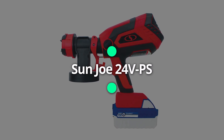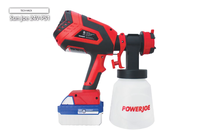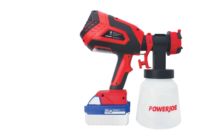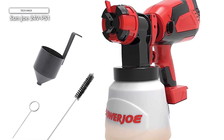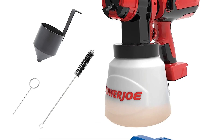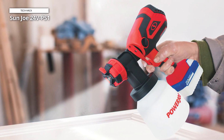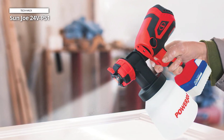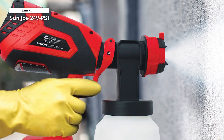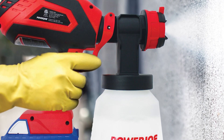Lastly, we have the Sun Joe 24VPS1, a cordless paint sprayer offering freedom of movement without compromising performance. Powered by a 24V lithium-ion battery, this sprayer can handle various paints and stains, making it an excellent choice for outdoor projects and small touch-ups. Its lightweight and compact design make it highly portable, and the adjustable nozzle allows for effortless switching between different spray patterns. The quick-release attachment ensures easy refills and cleaning, saving you valuable time. For those seeking a convenient and reliable cordless paint sprayer, the Sun Joe 24VPS1 is an excellent option.